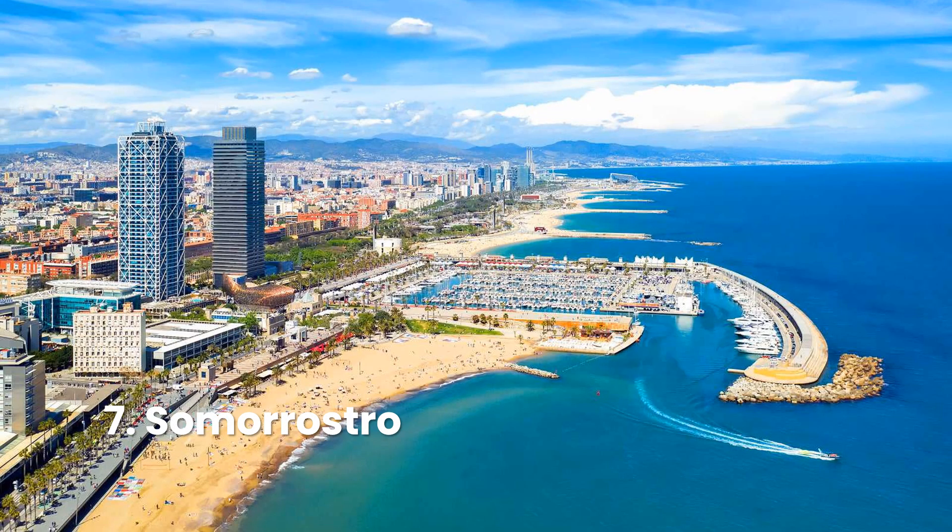Once home to nearly 15,000 people living in a decrepit shantytown, Somorrostro is now one of the prettiest beaches in Barcelona. In stark contrast to its previous existence, this high-end beach is positioned close to some of the city's most luxurious shops and restaurants.